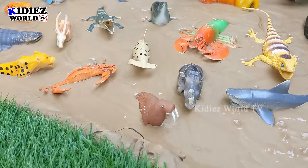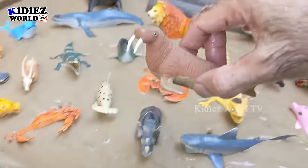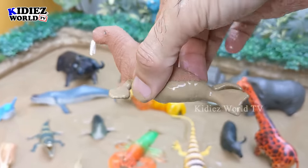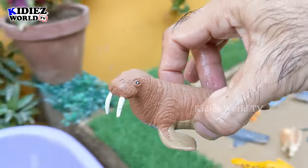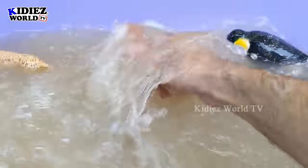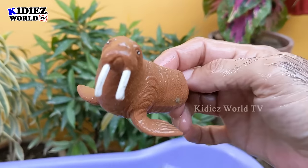The next sea animal we have is a walrus — quite a funny sea animal. He has two big teeth out of his mouth and sometimes he creates a mess. Let's make him clean before he creates any further mess. Here we go — walrus!